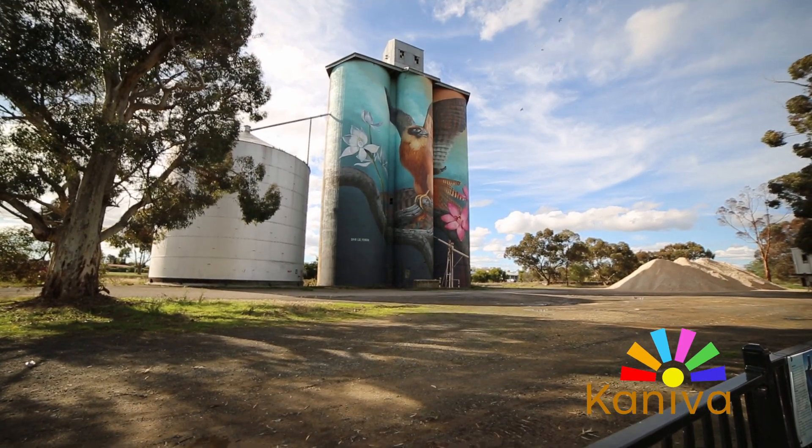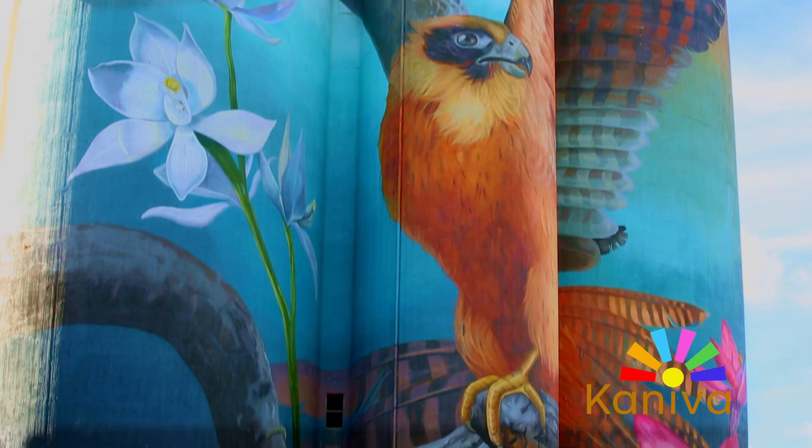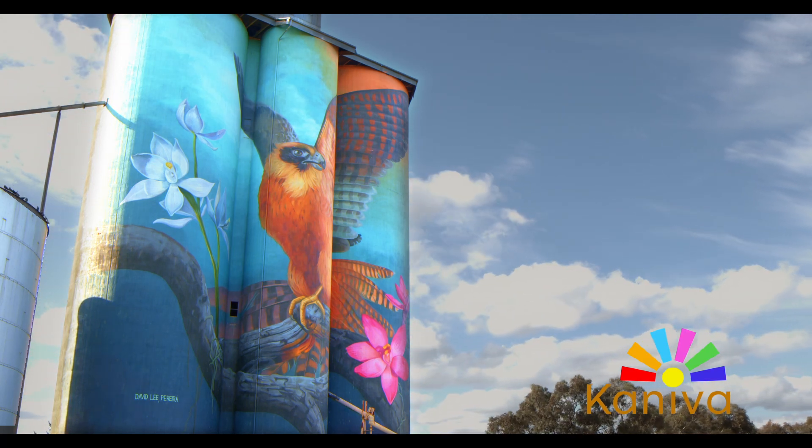We've got the Silo Art that was painted about three years ago. It's got the Australian hobby, which is a bird that's on the silos, and either side it's flanked by two beautiful orchids from the little desert here. Our Silo Art is fantastic.